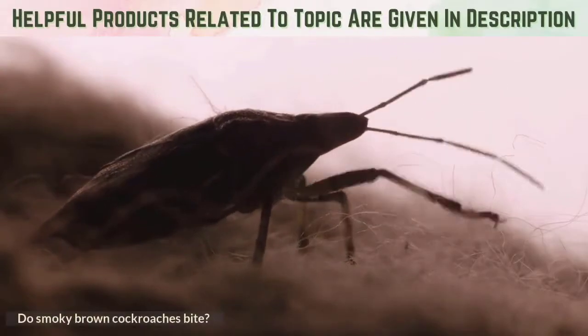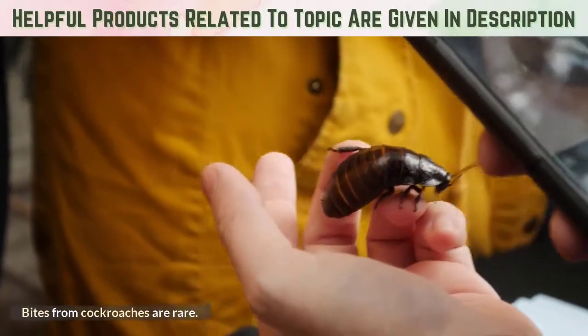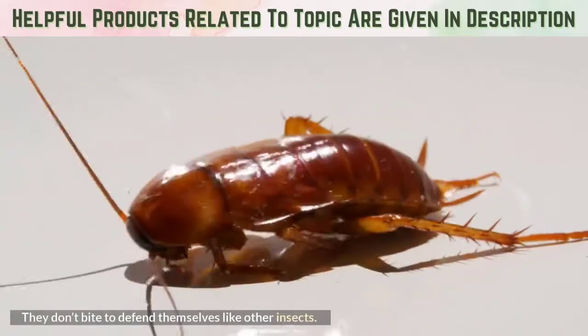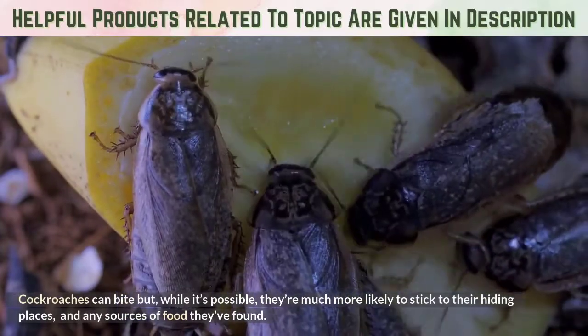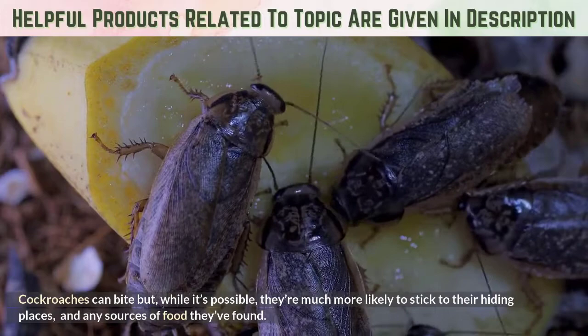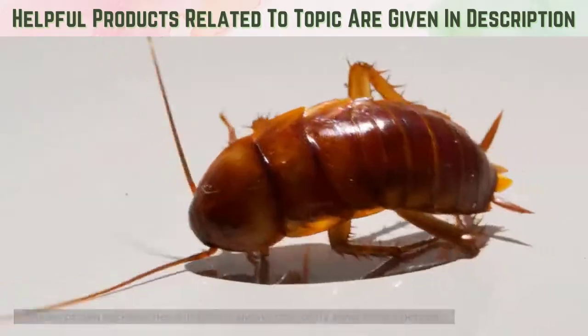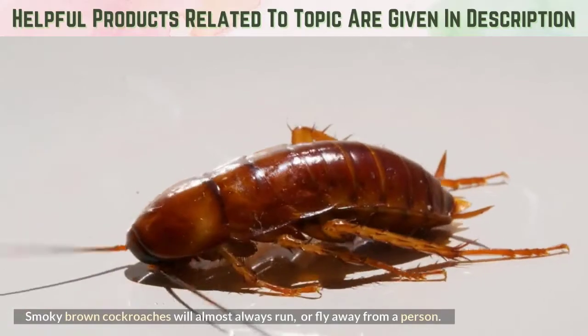Do smoky brown cockroaches bite? Bites from cockroaches are rare — they don't bite to defend themselves like other insects. Cockroaches can bite, but while it's possible, they're much more likely to stick to their hiding places and any sources of food they've found. Smoky brown cockroaches will almost always run or fly away from a person.